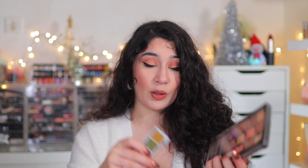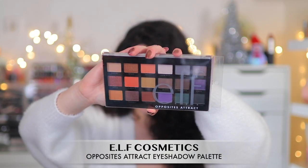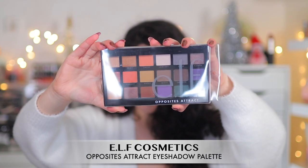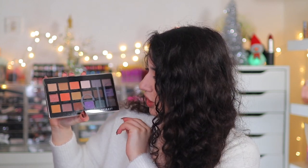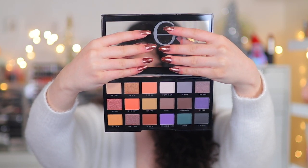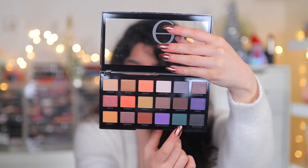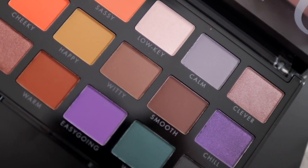I only own one ELF eyeshadow palette — the Retro Paradise palette from the summer collection — so I wanted to pick up more of their permanent palettes. This is the Opposites Attract Eyeshadow Palette. It's got your warm tones and your cool tones, which I'm assuming is what the name suggests — you can mix and match them. It looks really really nice and I'm really drawn to some of these shades.